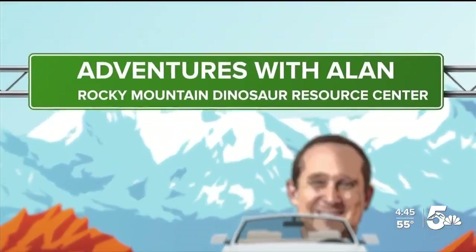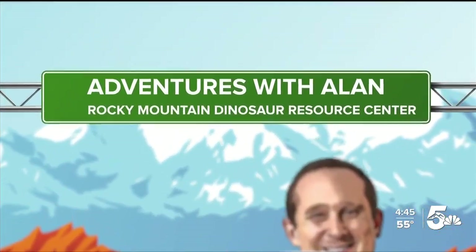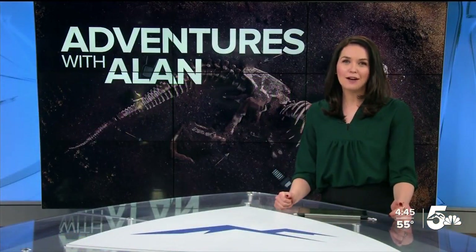Only on News 5 at 4:30, we're taking you on the road for our latest adventure with meteorologist Alan Rose. We find him live this afternoon in Woodland Park, walking the halls of the Dinosaur Resource Center. And Alan, what do you have behind you there?